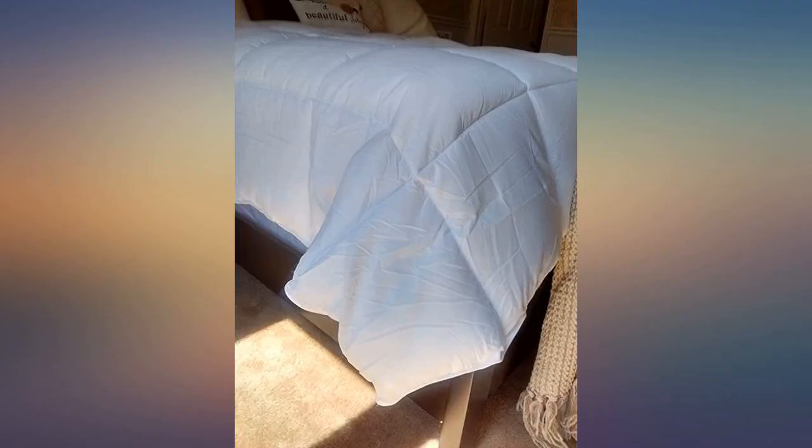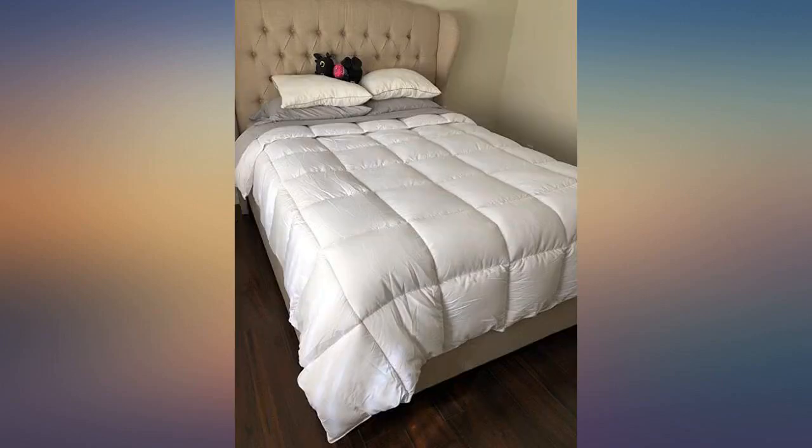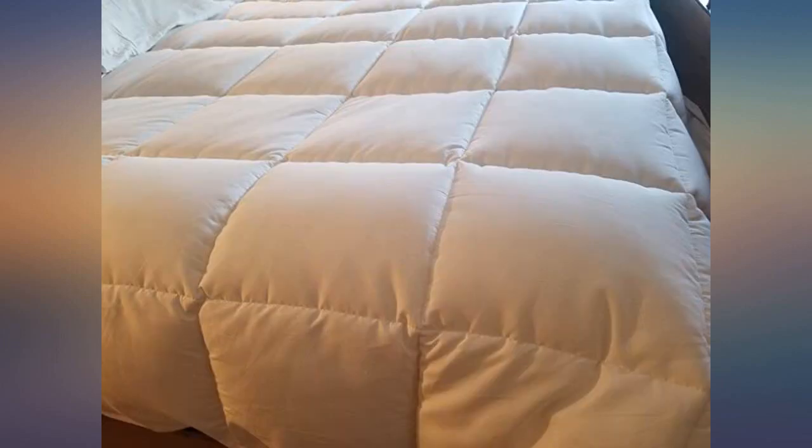Hypoallergenic and best sleep since getting this. Five out of five — looks great. Real fluffy, smooth and soft to the touch. Looks great on my California king. Best comforter I've ever owned.